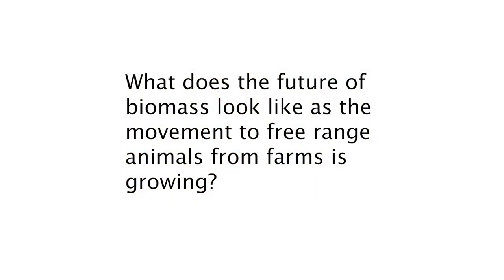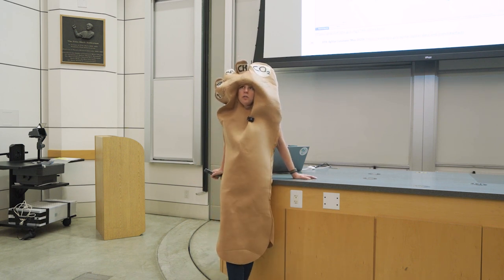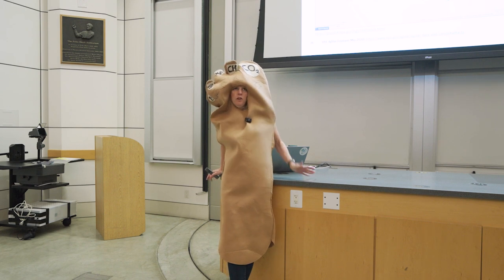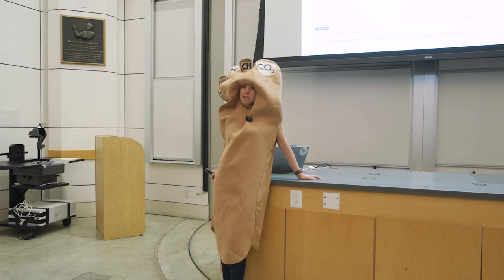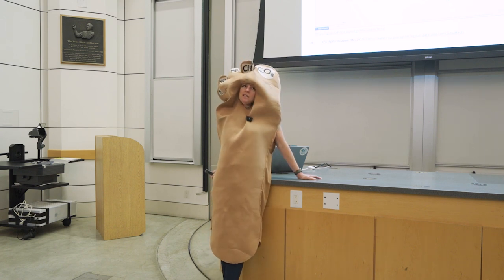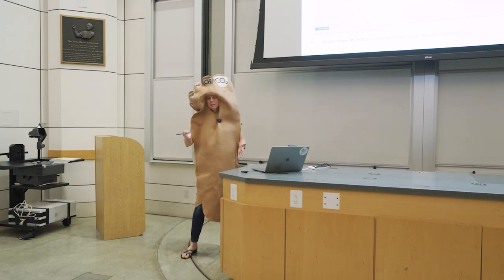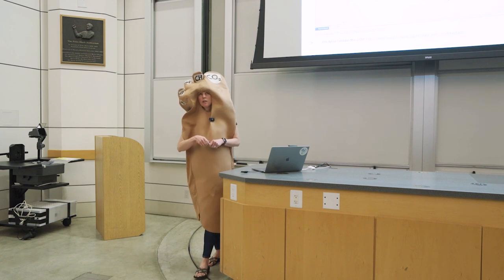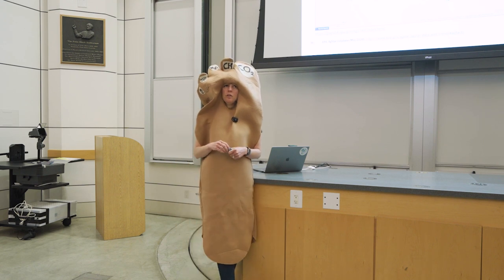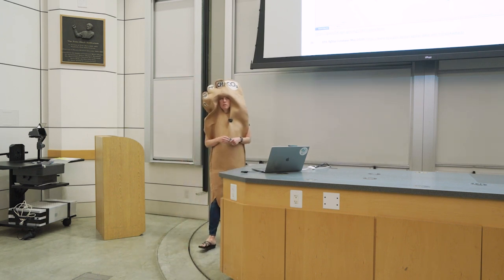What does the future of biomass look like as the movement to free-range animals from farms is growing? That's a great question — it is obviously a lot harder to use their waste streams as an energy resource if they're free range. Dairy is pretty much the only one where it will always be relatively easy, because you do bring the cows together to milk them. Bigger commercial places will have easier economics than smaller farms. If we continue on a trend of less factory farms, we would have less opportunity to use them for this type of energy — their waste would just be fertilizing wherever they are.